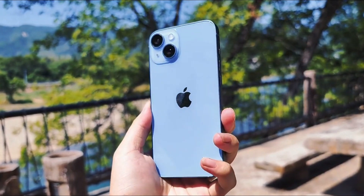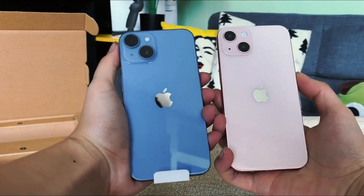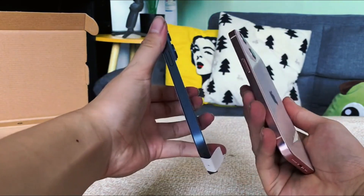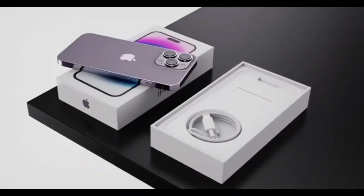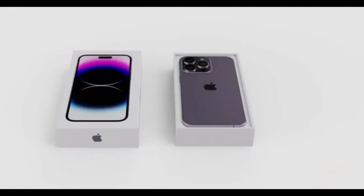You'd have to assume that midnight and starlight — that's black and white — are going to return for the iPhone 15, as well as the Product Red variant. That leaves two potential color slots and three rumored colors: light blue, pink, and now that cyan green option.